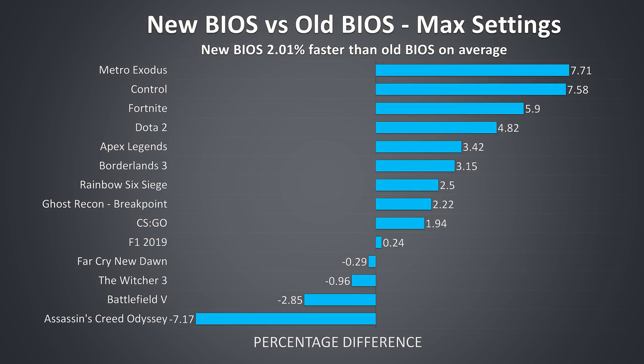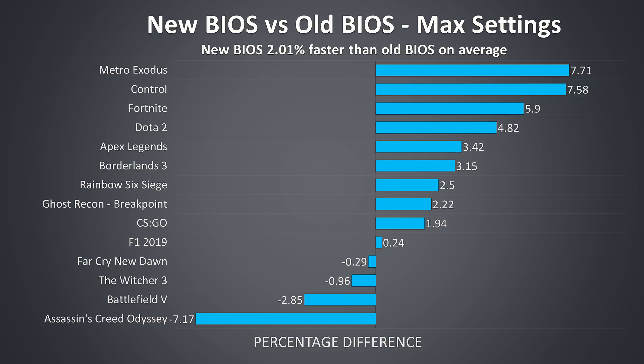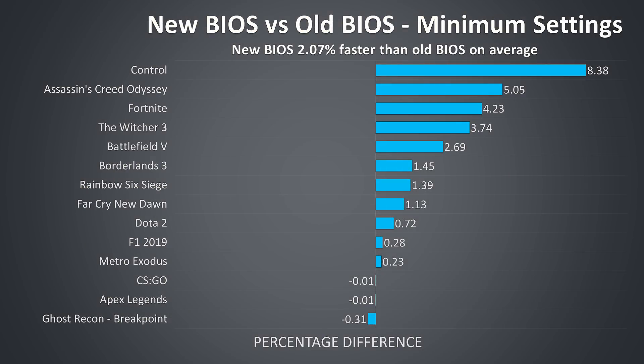These are the differences across all games retested at max settings. Basically when it comes down to averages, the new BIOS was only 2% ahead — so hardly any real difference at all, but a difference nonetheless. Since max settings in many games are more GPU bound, looking at the differences at minimum settings shows the newer BIOS is ahead in most games, however the difference is similar on average — just 2% faster when compared to the old BIOS.